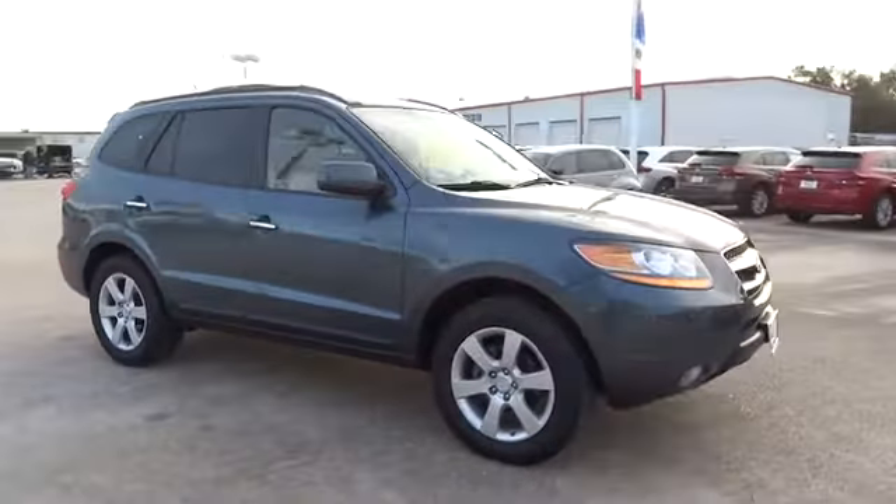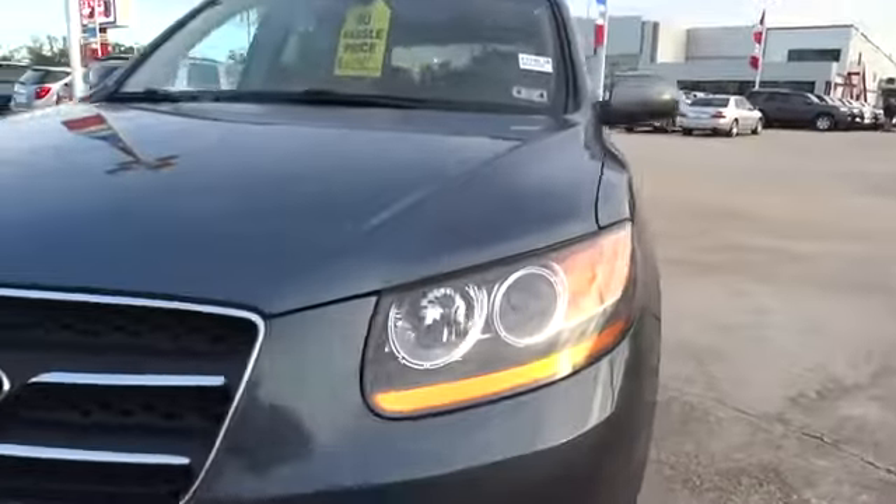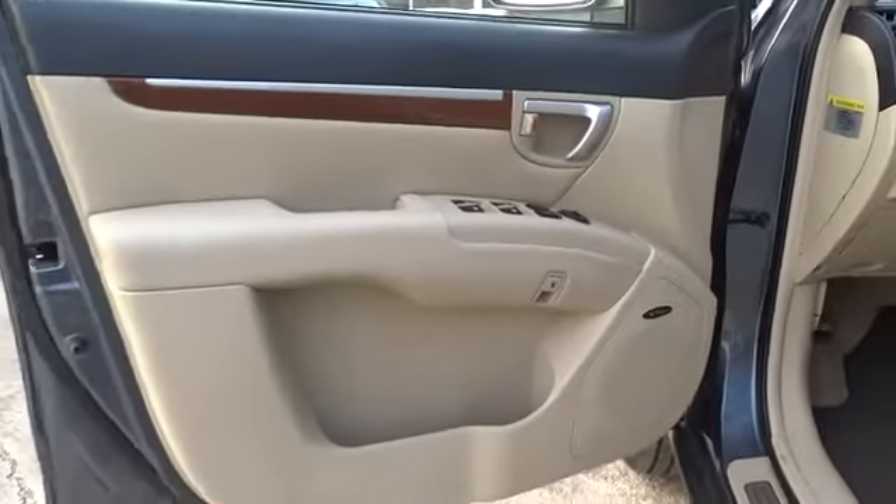Here are some of this vehicle's great options: stability control, traction control, anti-lock braking system, steering wheel audio controls, adjustable steering wheel, power steering, driver airbag, cruise control, aluminum wheels, keyless entry.